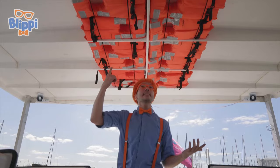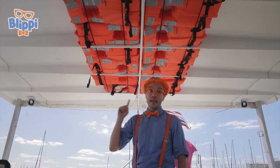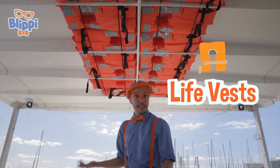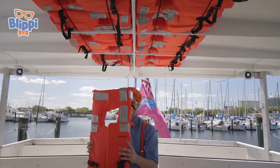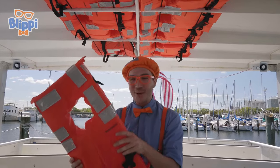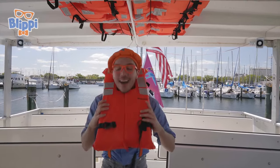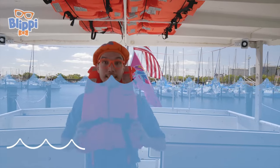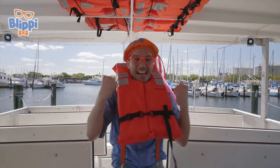Do you see it? Look at this! The ceiling is my favorite color — orange! Yeah! And this is a really important ceiling. It has a lot of life vests. These life vests are super important because if you're ever in the water, they help you to float. You can put them on just like this — and then you take a clip — and then you're all set and can stay super safe. Yeah!